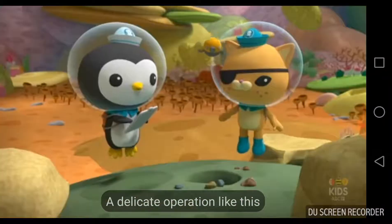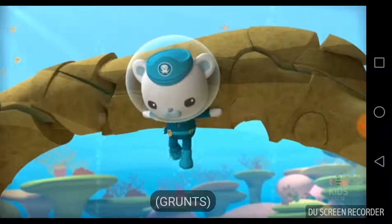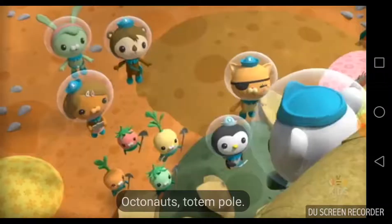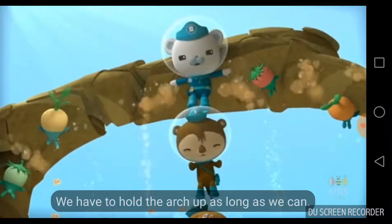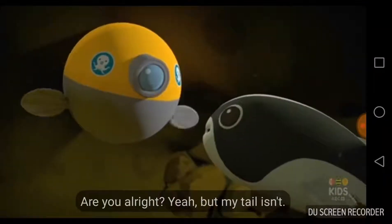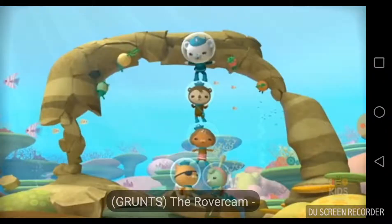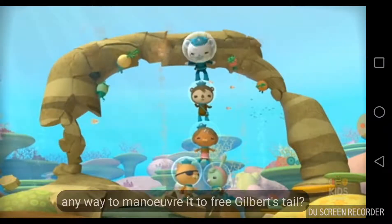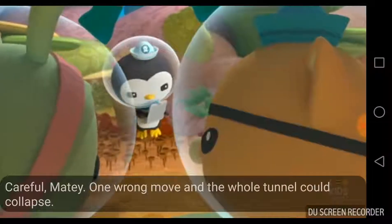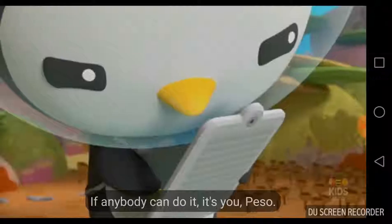A delicate operation like this calls for the steady flippers of a medic. Octomort! Totem pole — we have to hold the arch up as long as we can. Hurry, Peso! Peek-a-boo! Are you all right? Yeah, but my tail isn't. Gilbert's tail is pinned — he's stuck. The rover cam — any way to maneuver it to free Gilbert's tail? Careful, matey. One wrong move and the whole tunnel can collapse. If anybody can do it, it's you, Peso — the steady flippers of a medic.